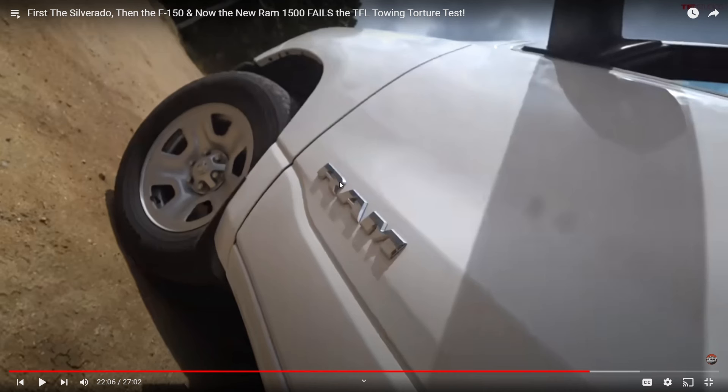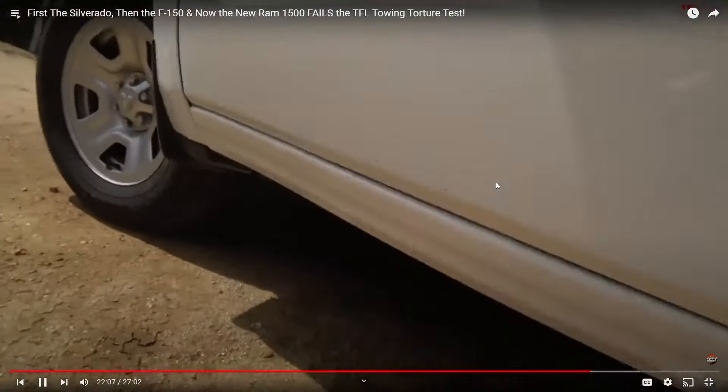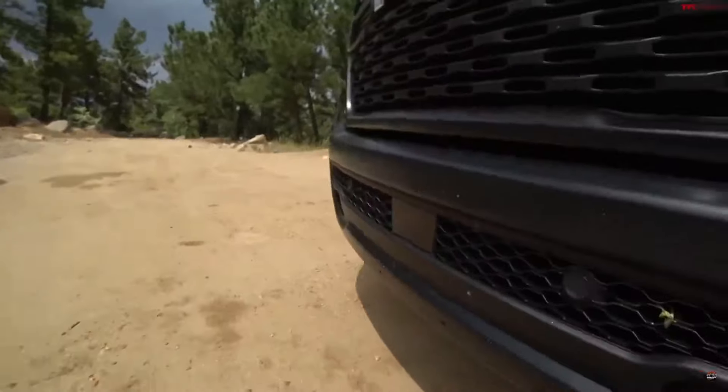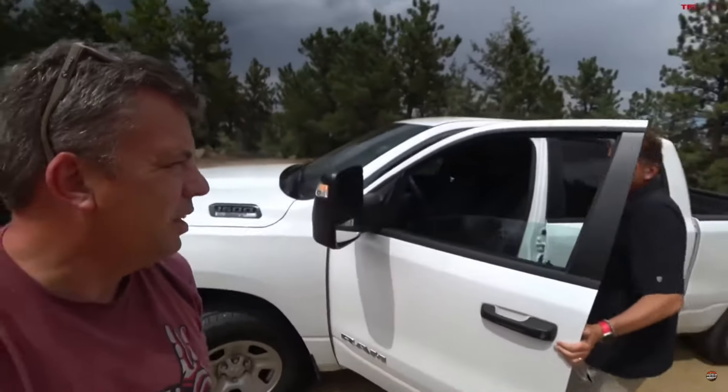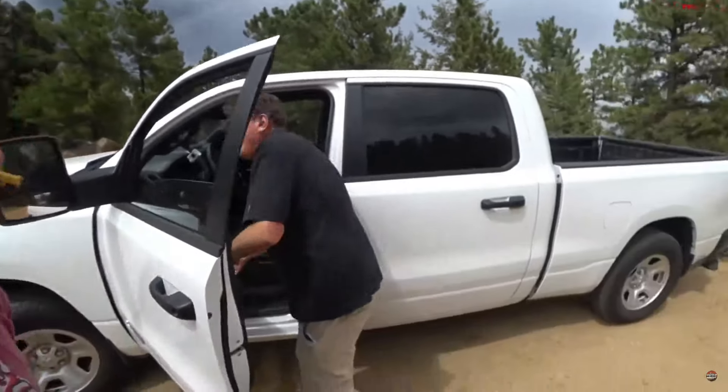This truck doesn't even have a dipstick — so you're telling me it has a low oil pressure light but no dipstick? Oh my god. They check under the hood and find it's dry as a bone. You can feel the enormous heat coming out of this truck — so much heat they can barely get to anything.